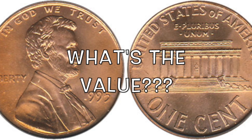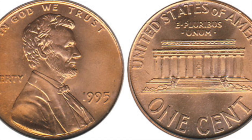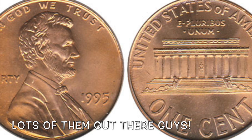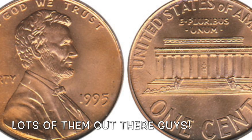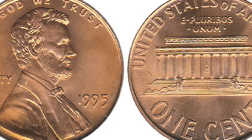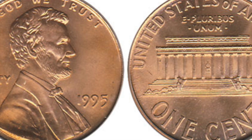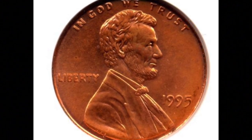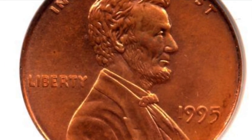Now that you know what to look for, let's talk about the value of these coins. The value is going to be all over the board, and the reason being is that this doubled die is actually pretty plentiful out there. There are quite a few of them to find. So grab your pennies, dump them out, look through for those 1995-P's, because in lower grades you're talking anywhere between $30 to $50, maybe a little bit more.